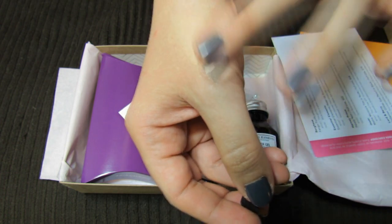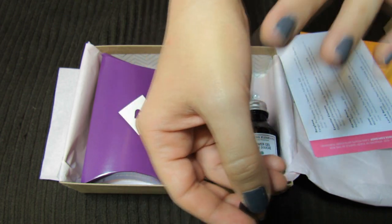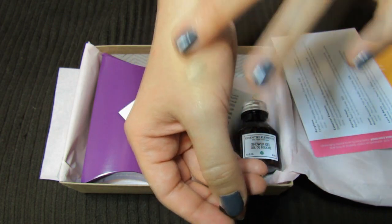I wonder if that'll match my skin. It looks like it may be slightly off from my skin tone, but I'm going to have to try it on my face and see how it looks when I get it all rubbed in.